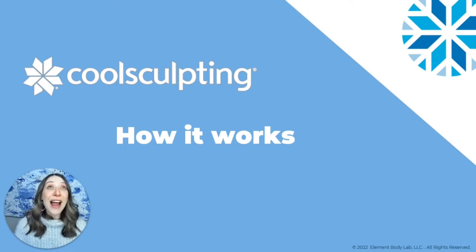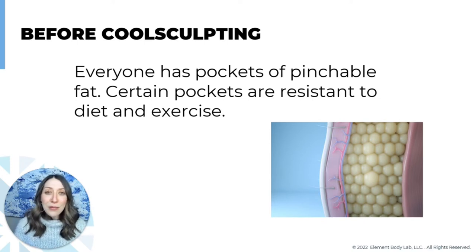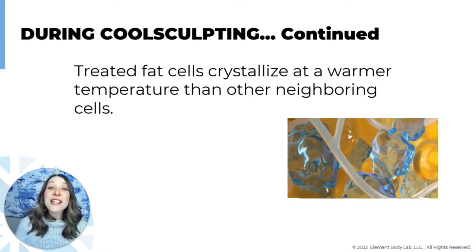How CoolSculpting works is amazing technology, and it's actually very simple. Just about everybody has a stubborn pocket of pinchable fat somewhere between their chin and their knees — the place that doesn't respond no matter how hard you work or what you eat. For me, this was my love handles. No matter how big or small I was, I always had this muffin top I just couldn't get rid of. With CoolSculpting, we use those handpieces to selectively target and cool pockets of pinchable fat to a very specific temperature, which changes the texture of that fat.